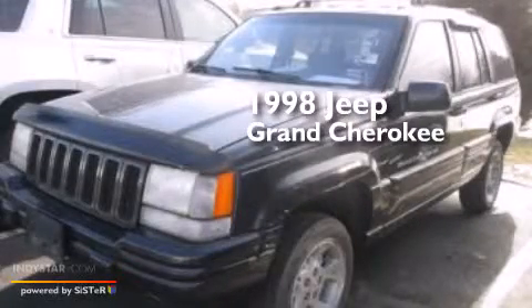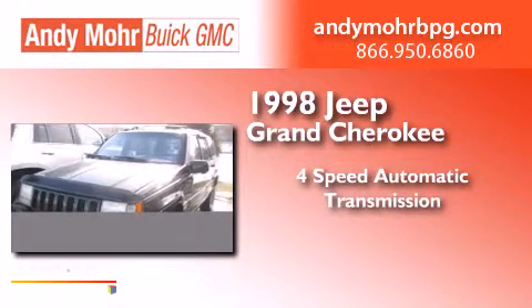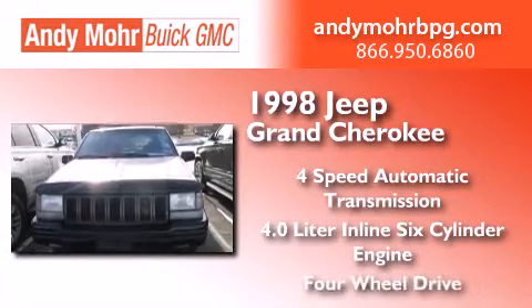This is a 1998 Jeep Grand Cherokee. This SUV has a 4-speed automatic transmission, a 4.0-liter inline six-cylinder engine, and the added safety and control of four-wheel drive.